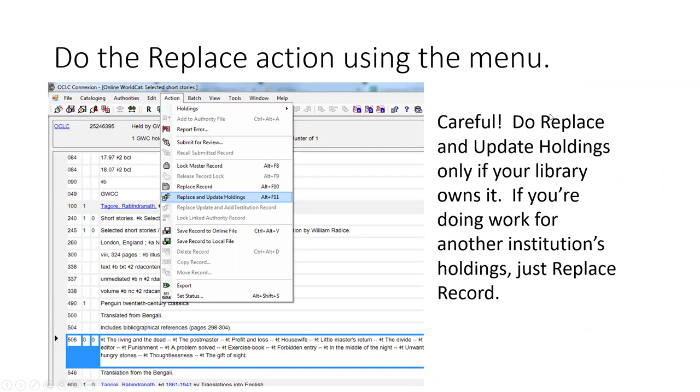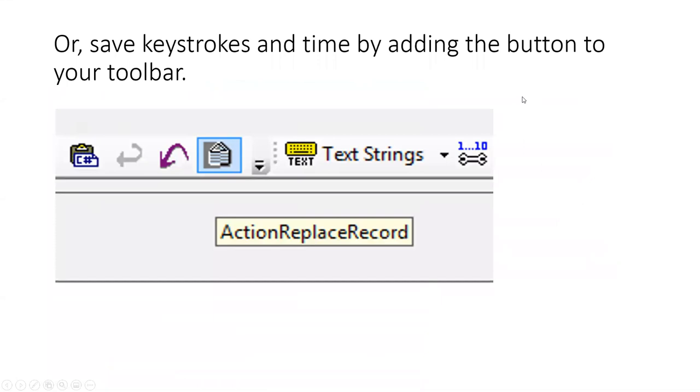When the contents note is already enhanced, you can use the replace action from the menu — go to Action and choose 'Replace and Update Holdings,' or use the hotkeys Alt+F11. But be careful: use 'Replace and Update Holdings' only if your library owns it. If you're doing work for another institution's holdings, just replace the record. To save keystrokes, add the button to your toolbar. When I was done with my institution's holdings, I added 'Replace Record' to my toolbar as a signal to myself not to accidentally add holdings to items we don't own.